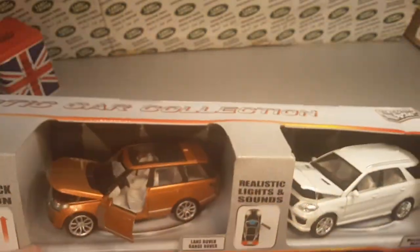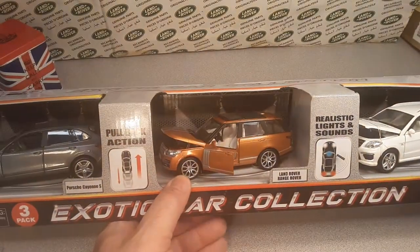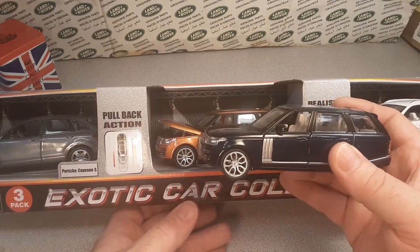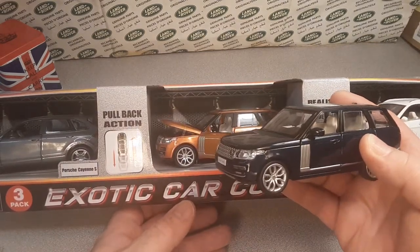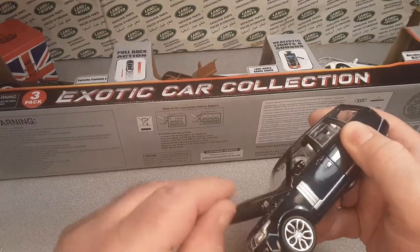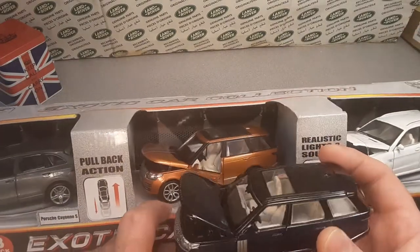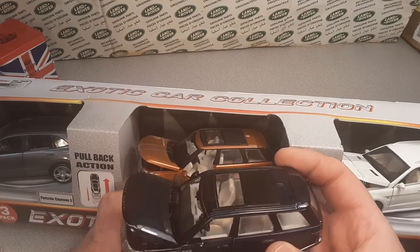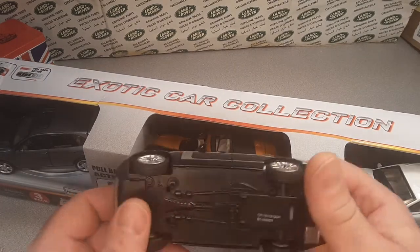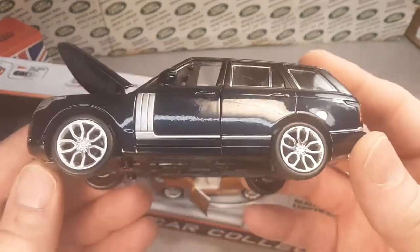Unbelievable. But there it is — that's the three-pack. I can put this on the shelf next to this one. I really do believe the wheels are the same, lamp guards are the same, they've got the same kind of tampos and stuff like that, and the sights and sounds are just about the same. This is what it is. I thought I got something a little bit different, but I got it in the package and that's kind of cool.